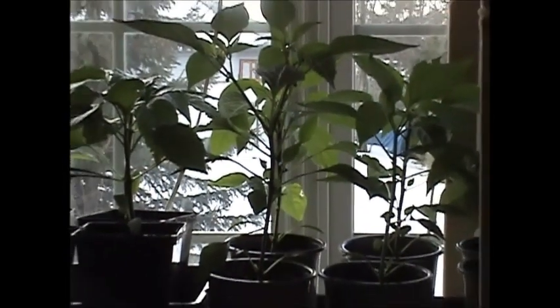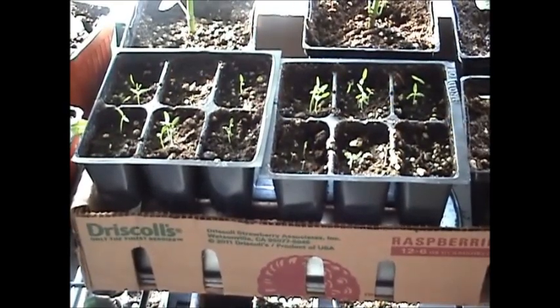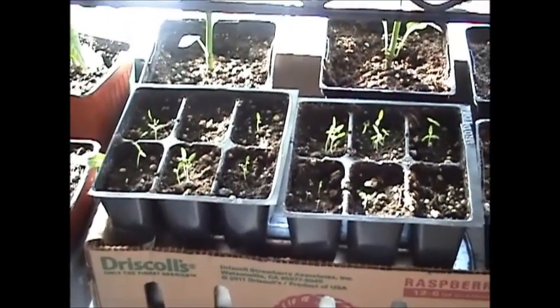I will pinch those flower buds off until the end of May. Here's a shot of my celery, seeded February 15th — it's just starting to get some true leaves.